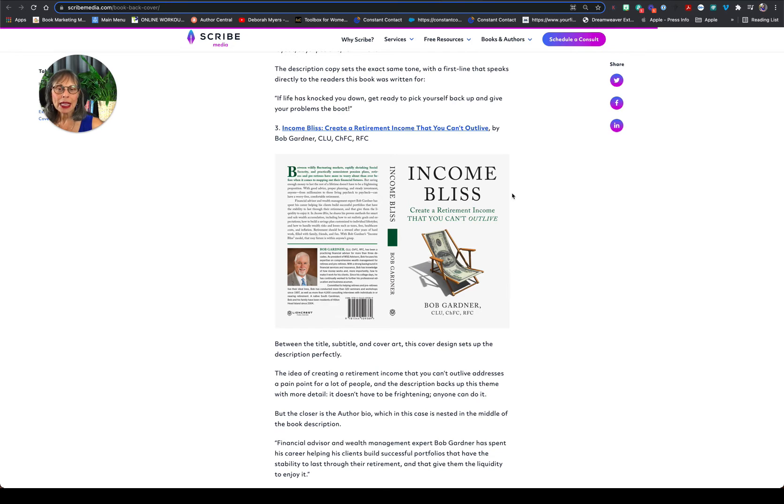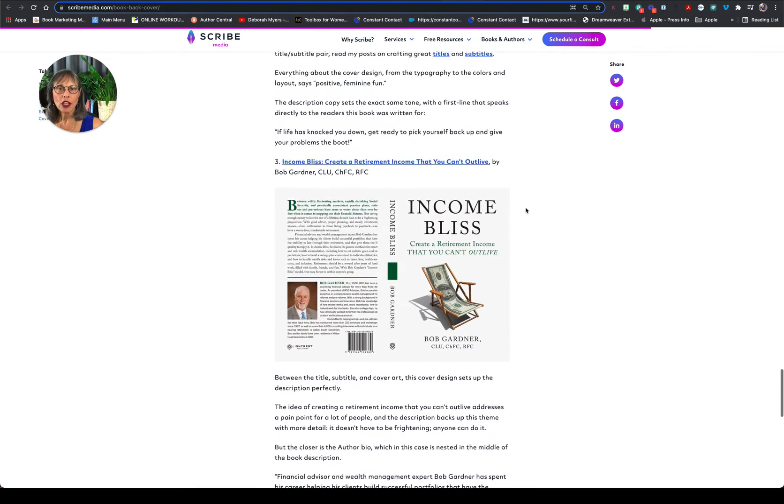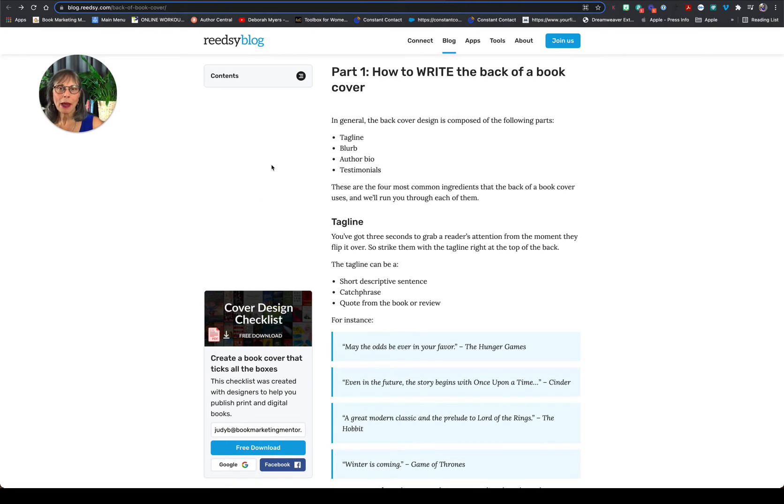Scribe Media has some awesome examples. This one I thought was very particularly good — it's a great front cover and then here's the back cover. Notice the placement of the ISBN, which is going to be pretty much consistent on every book cover.